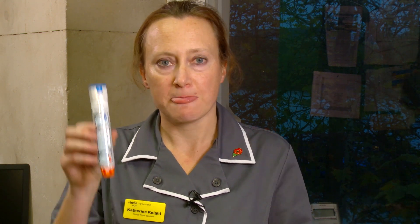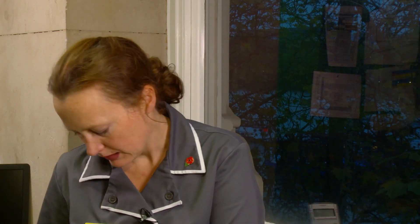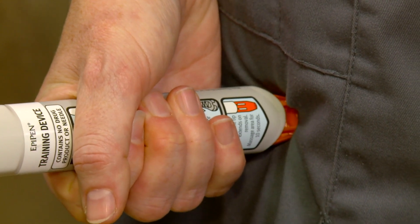Each adrenaline device comes with one dose of adrenaline and can be used only once. To use the EpiPen device, ensure you're holding it in the right way — blue to the sky, orange to the thigh. Remove the safety cap and swing into the upper outer thigh from 10 centimetres away until you hear a click.